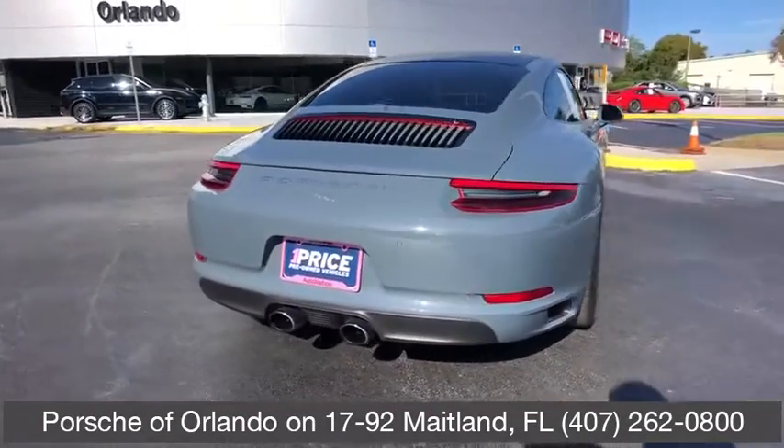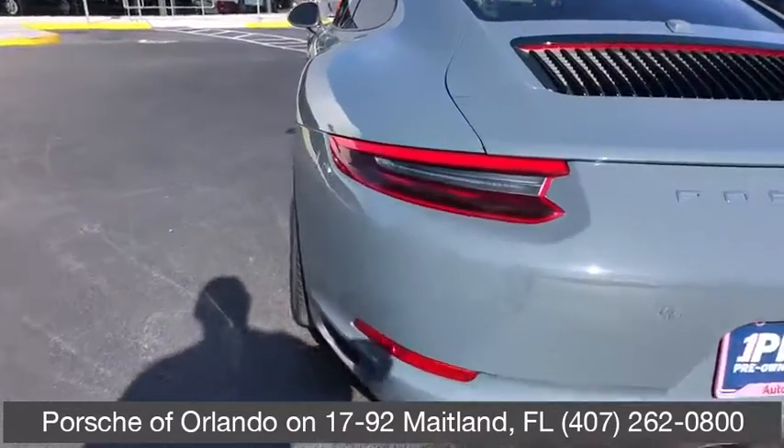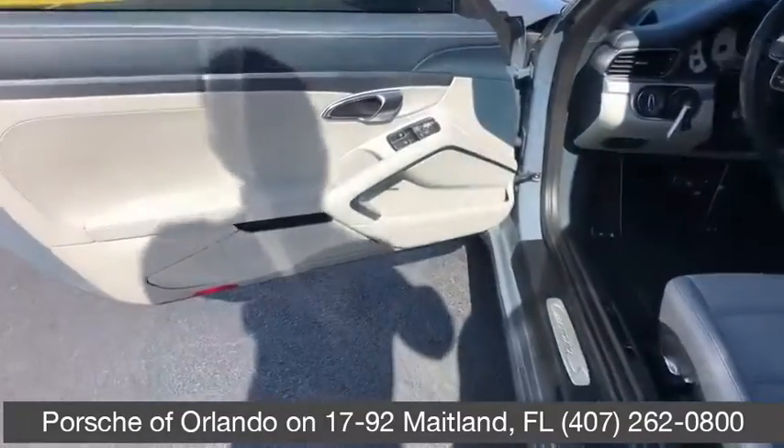Aluminum wheels, hard disk drive media storage, floor mats, four-wheel disk brakes, rear defrost, climate control, universal garage door opener. Come take a test drive today.